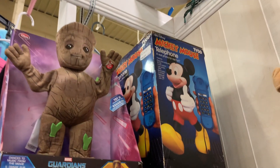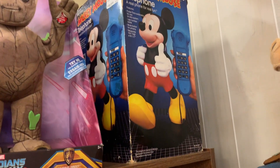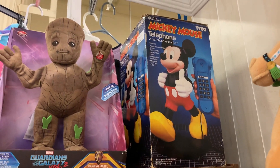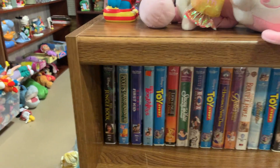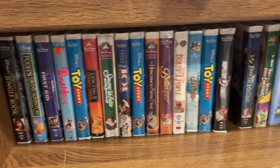I didn't even realize it, but look at this Mickey Mouse telephone in the corner right here! I remember I used to have a phone like this in my room and used to play with it. Landlines pretty much don't exist anymore, but this would be a really cute decoration. I just turned around and found more VHS sets — if you still have a VHS player like I do, you can totally purchase some VHS tapes here.